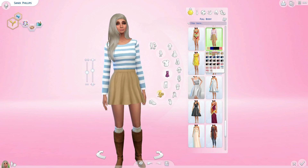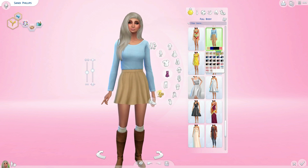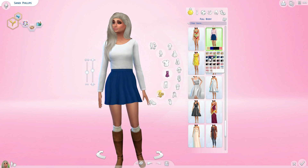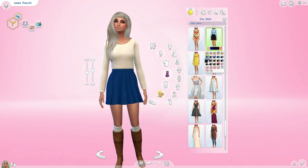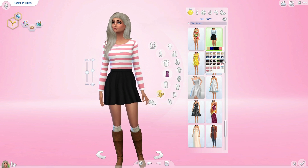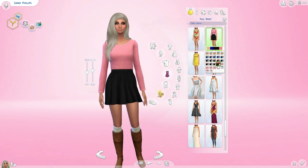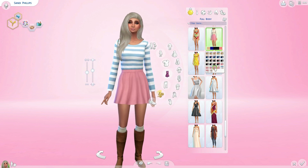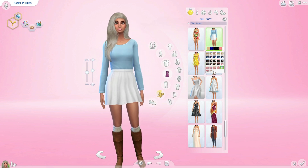Moving on to clothes — the first thing I have to show you is this lovely dress from Anubis Under the Sun. He never ever fails us. It comes with so many different patterns and it's gorgeous. I love their dresses so much.